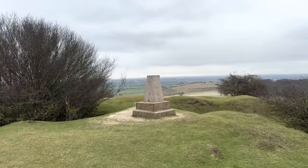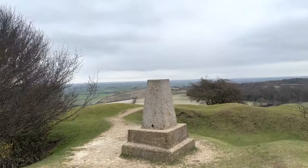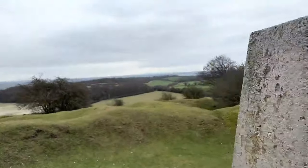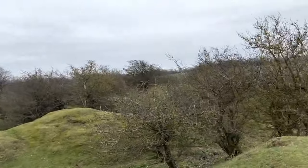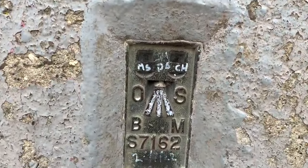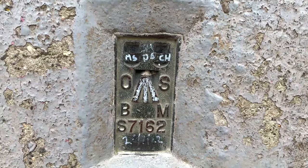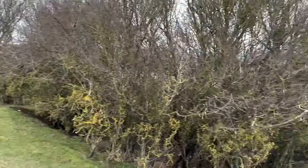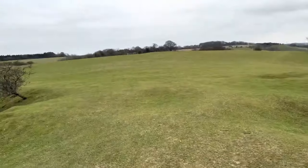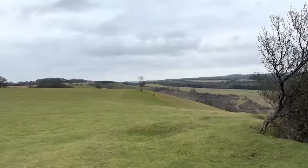For those of you that are not familiar with Trig Pillars, give them a Google and find out what they're all about. You'll find a lot of these over Britain. This particular Trig Pillar is right there. If you Google it, it will bring up relevant information - where it is, its elevation above sea level, how to get to it, and so on.